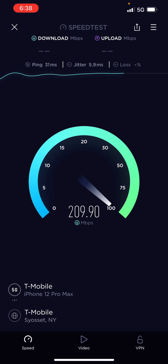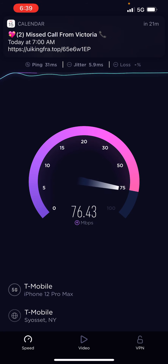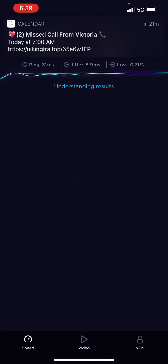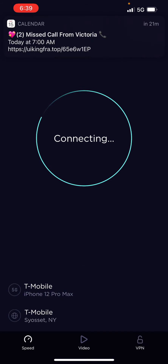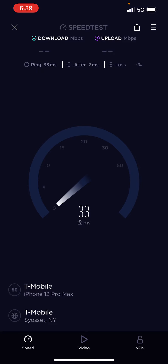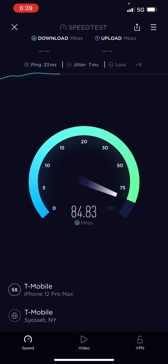I'm gonna end the test in a few. Consider subscribing to the channel, like the video, and turn the bell notification so you get notified every time I post. I gotta start doing some lives too to build my audience. As you can see these are the types of speeds I'm getting with T-Mobile in the NYC area — don't sleep on T-Mobile like I did.